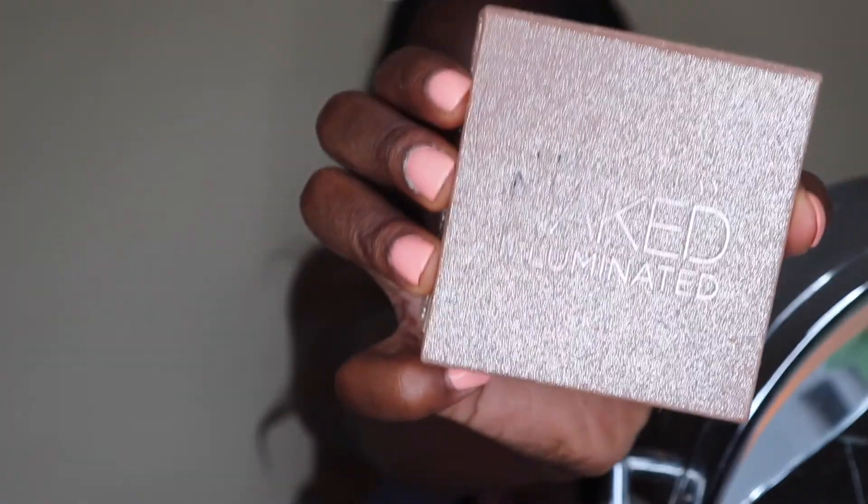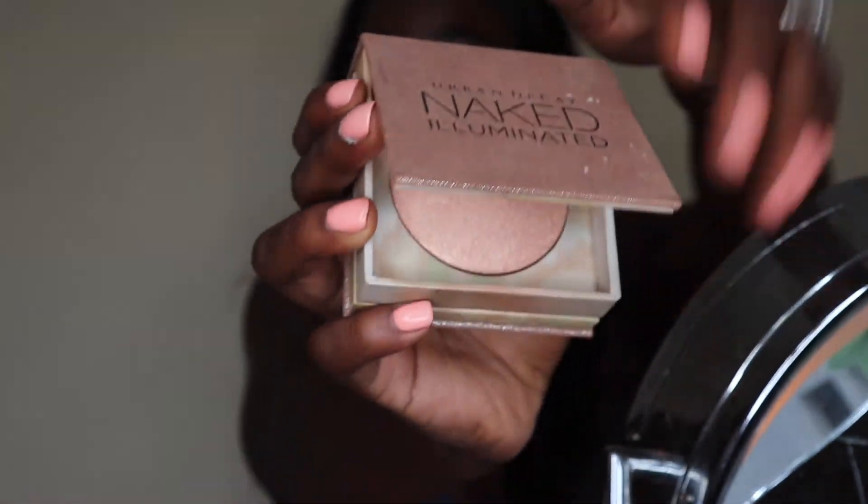It's such a pretty everyday nude color — I absolutely love it. Last, I'm going to go in and give myself a little glow using this Naked Looks highlighter. It is so beautiful.